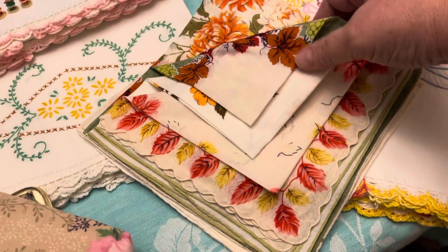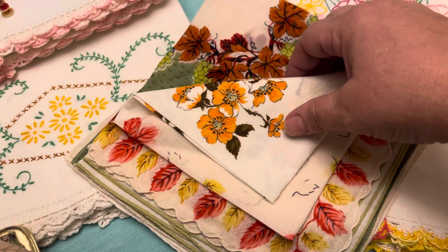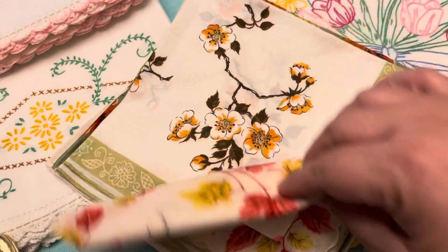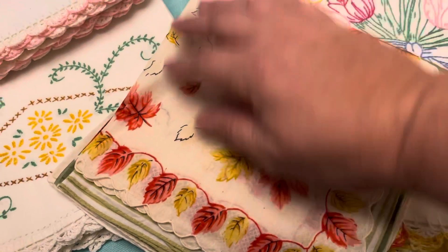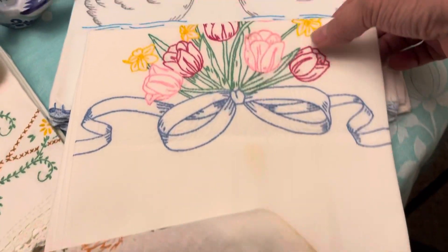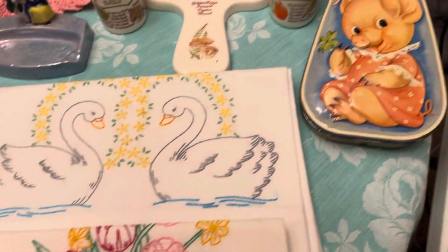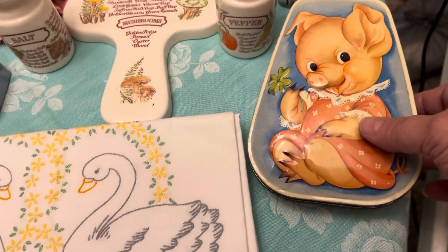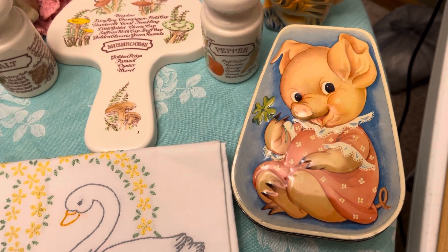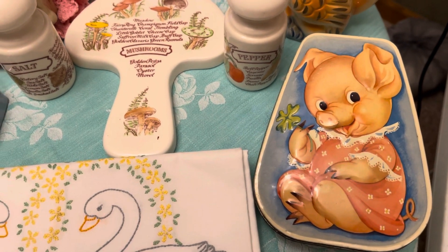Then we'll have a set of hankies — I think there's four pieces. A lot of them are like more fall colors. Really cute set. And then this little pig tin right here — really cute. It is a George W. Horner tin, made in England. It's a toffee tin and I believe it dates back to the 1930s.